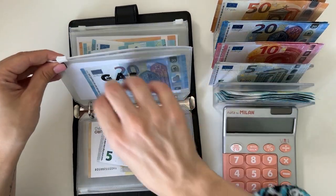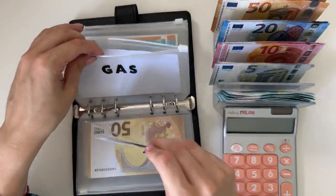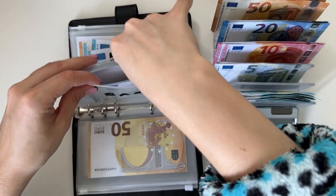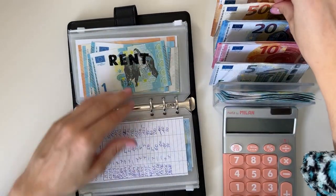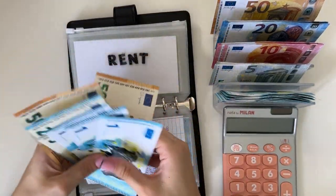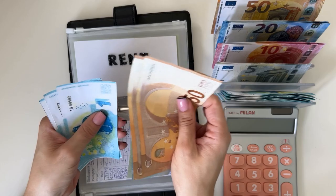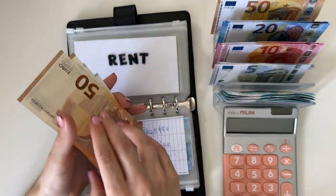Gas is next, it's going to get a five. I do have a road trip coming up next week so I need to stock up for that — gas has 25 now. Rent is going to get a 50, and it has 50, 100, 120, 125, 126, 127, 128 — so 128 in rent.